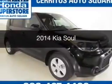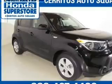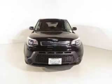This is a used 2014 Kia Soul. It's powered by front-wheel drive, a 1.6-liter, four-cylinder engine, and a six-speed automatic transmission.